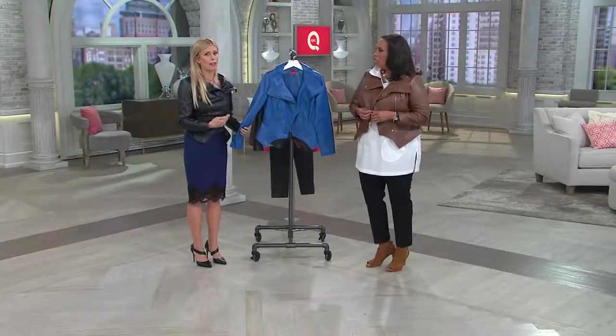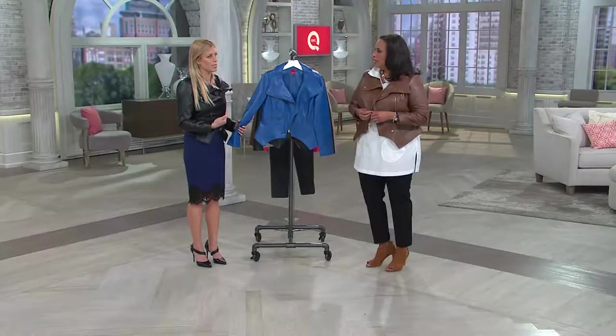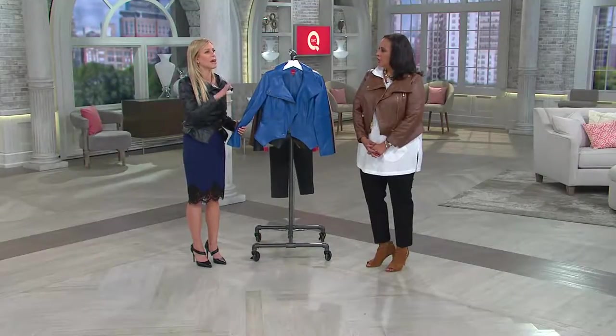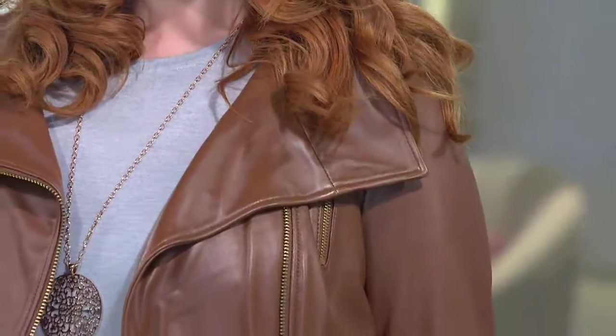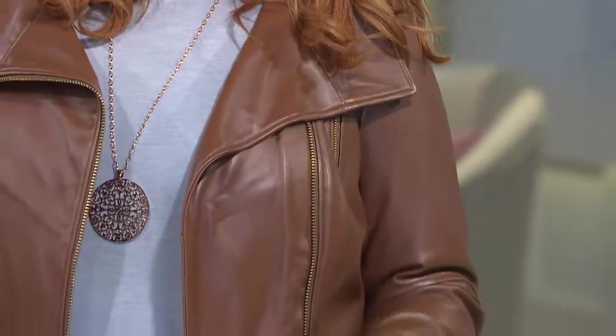I believe in investment items, and I believe there are other items you could shop in your closet and spruce up. This isn't a must-have classic — but if you can do it, this is a must-have item. Get it home and realize how much it will spruce up whatever's in your closet. It's like the OB belt to me — it adds an accessory that will make an outfit better.